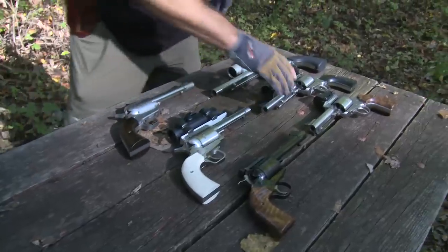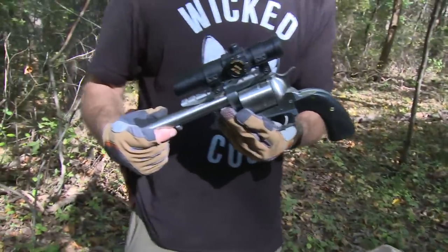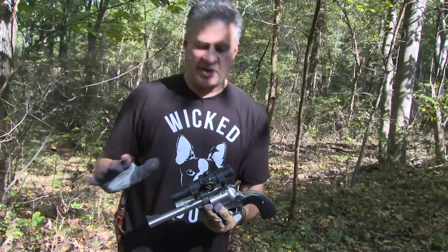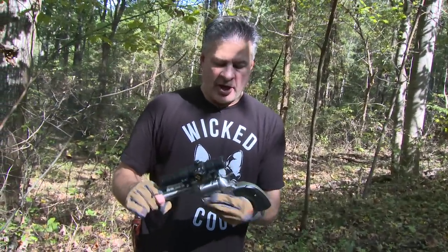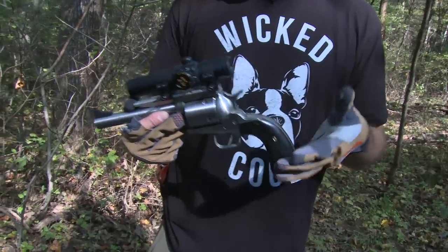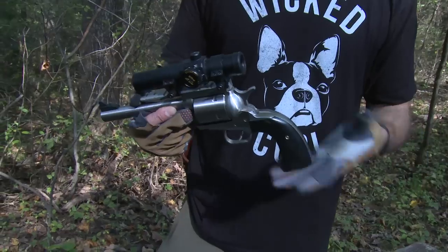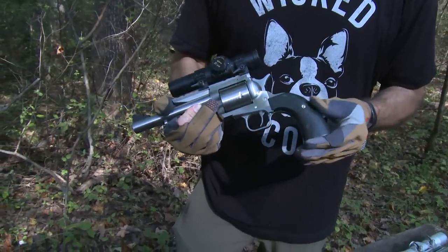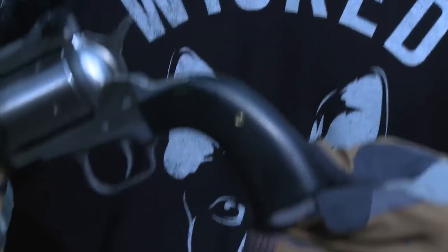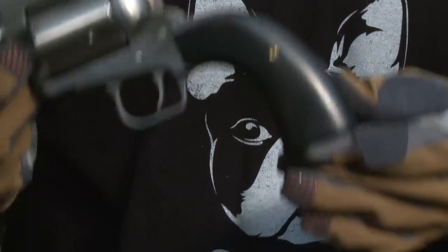I also brought along another .454 Casull, but this one's by Magnum Research — it's a BFR. These are a little bit bigger, a little beefier than all of the other single-action offerings out there, but they're built like tanks. Out of the box, these things are really accurate. They've got a match-grade barrel. This is their new Bisley grip frame — it looks kind of strange, like a banana, but it's a great grip frame, great angle for control. It really does control recoil well.